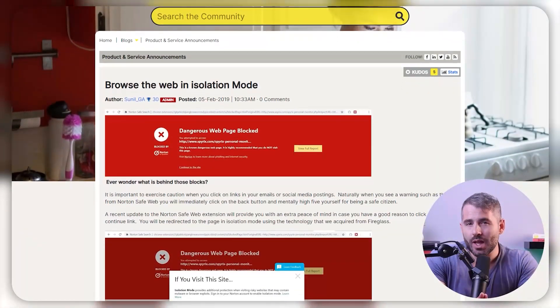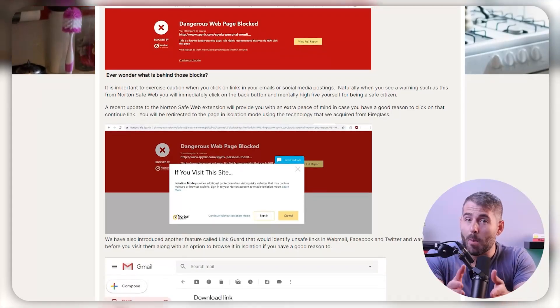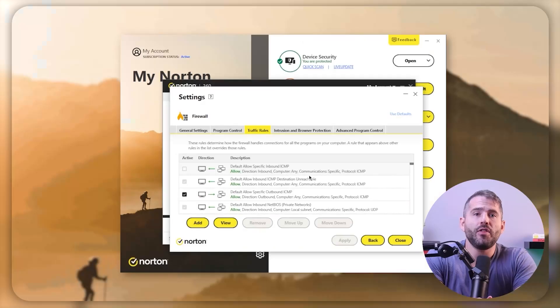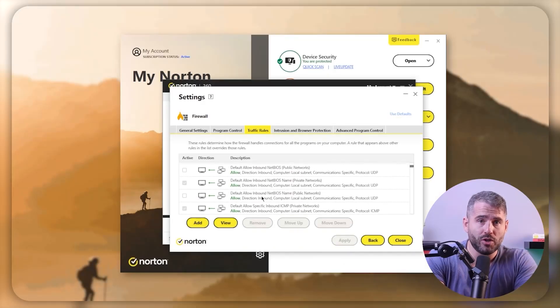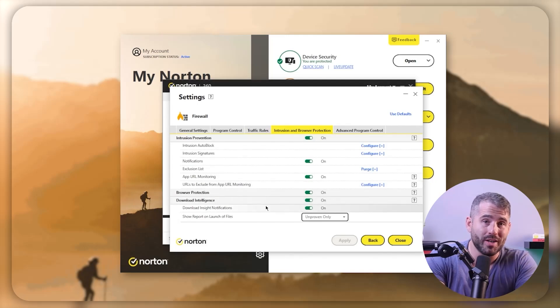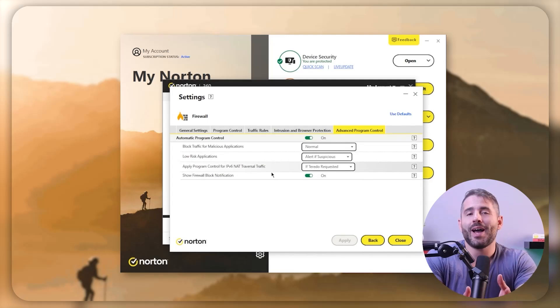The thing I really like about Norton is the isolation mode feature that lets you open risky links by rendering them onto their servers, ensuring your system's safety. Then there's a smart firewall, which is a two-way feature that works way better than the built-in firewalls from Windows or macOS, and also runs silently in the background, protecting your laptop from unauthorized access by hiding your network ports from the public.